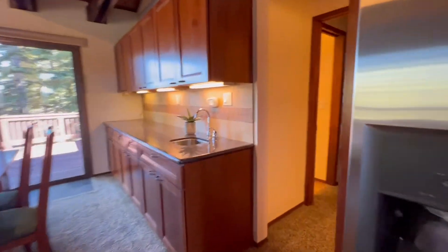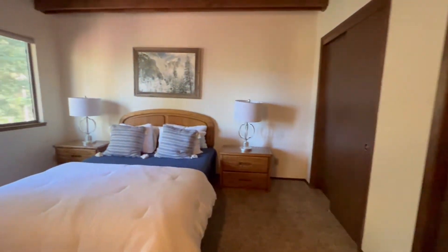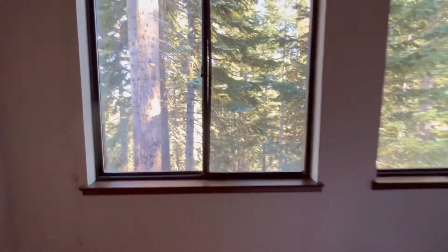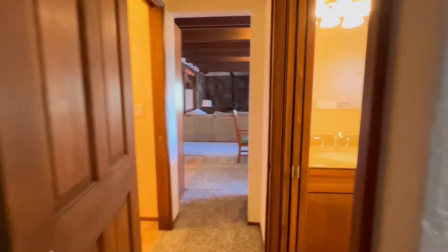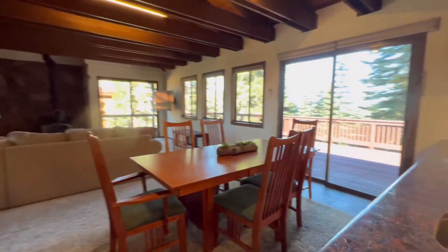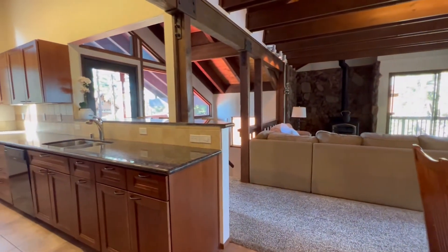We're going to pop over this direction — you've got your powder room here. And then this really big bedroom. You've got this great bedroom upstairs, beautiful views again, super private and quiet. And then one more full bathroom. So to recap: two full bathrooms, a powder room, two living spaces, great separation, and tons of outdoor living. Call me with more questions.